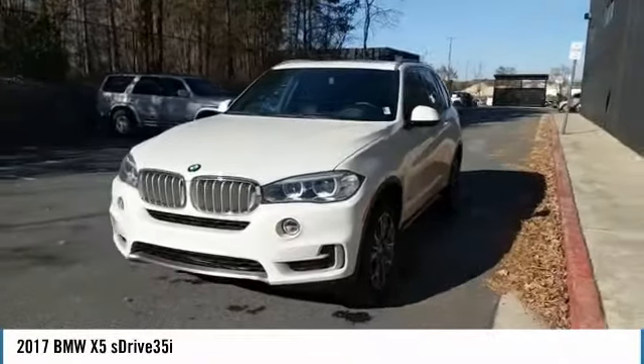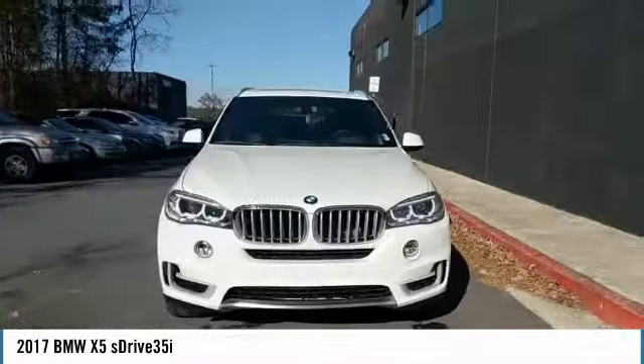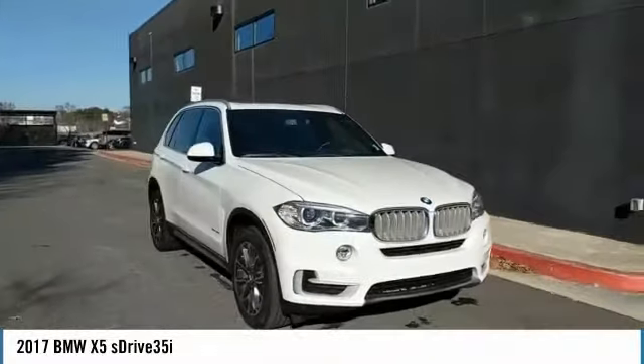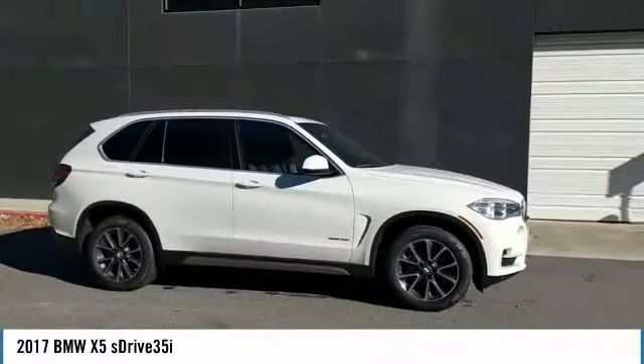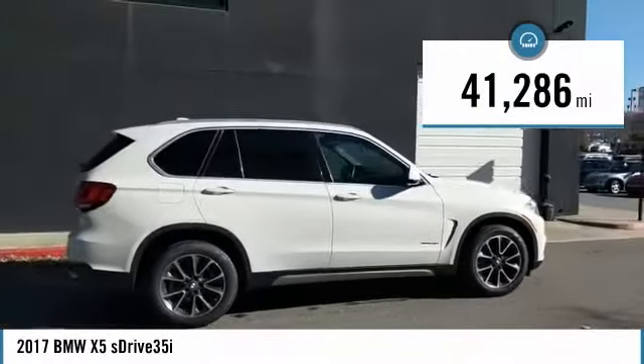We are pleased to show you the 2017 X5. The BMW X5 is an award-winning performance, space, and efficiency vehicle. This vehicle has less than 45,000 miles.